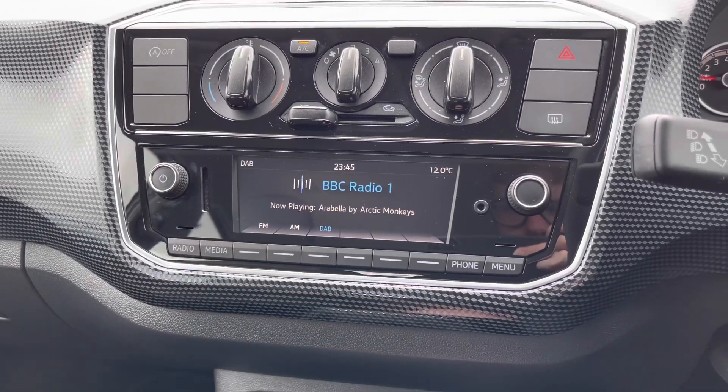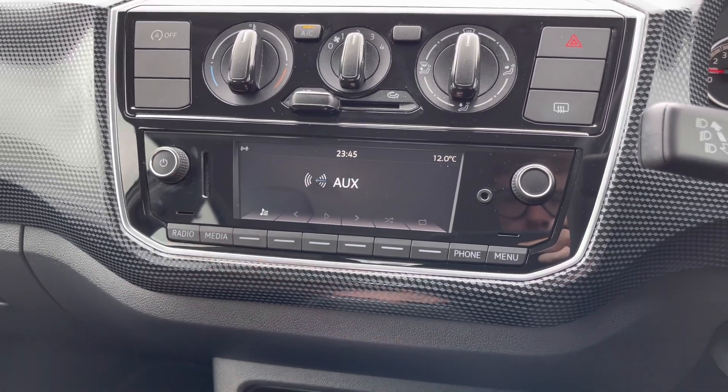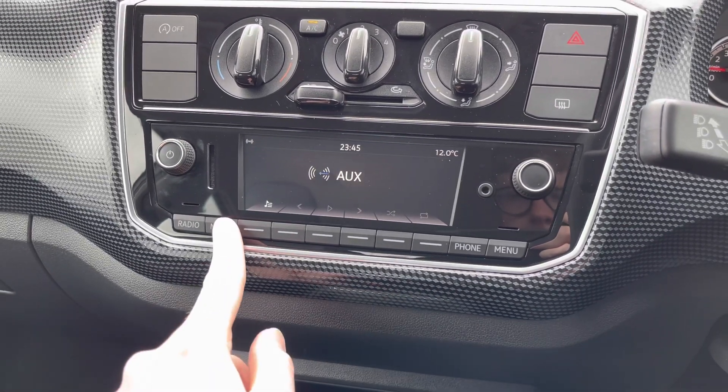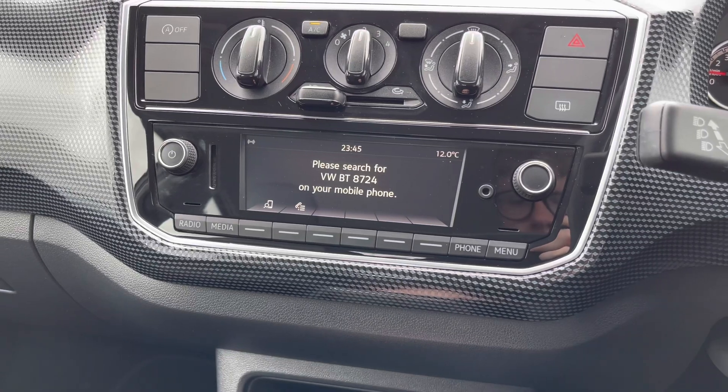Underneath there you have your radio with access to DAB, FM and AM radio. Alternatively, you can connect your own source of audio — there is USB and auxiliary input, and you can also access SD input and Bluetooth audio as well.